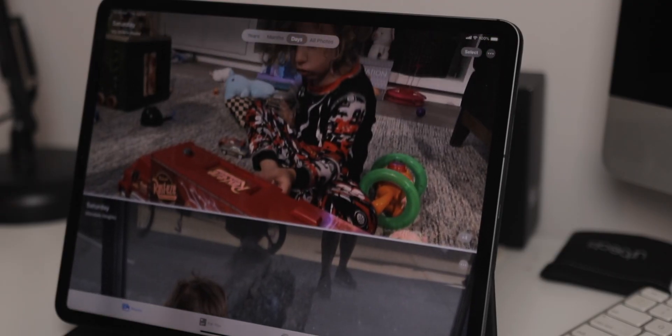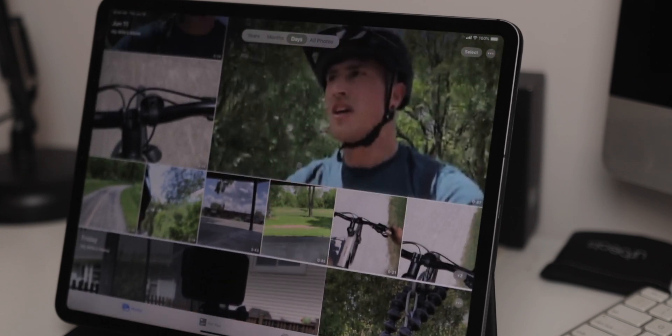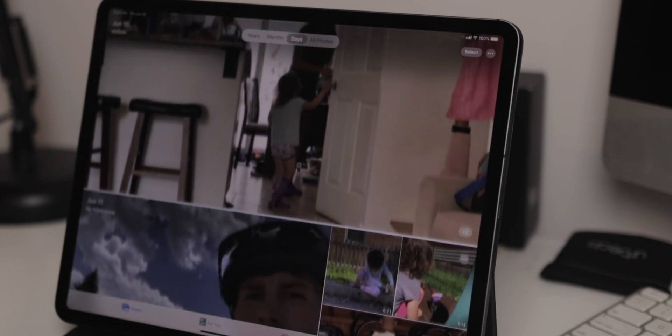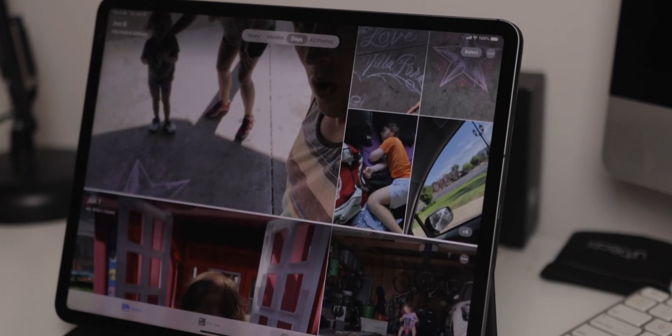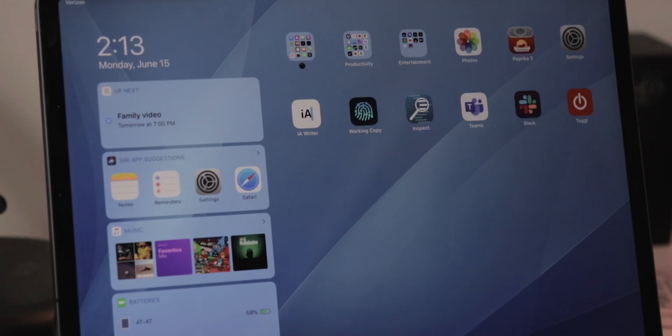Photos is next on my iPad's home screen. I love having Photos on my iPad because the iPad is such a great screen for looking at pictures and videos. I've taken a ton of pictures and videos of my daughter, my family, our animals, and having a way to quickly jump in and see all of those images is super convenient.